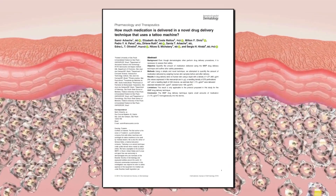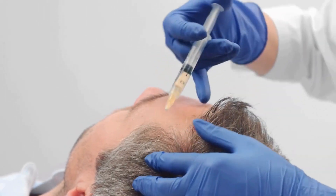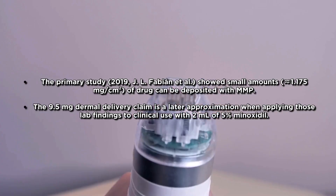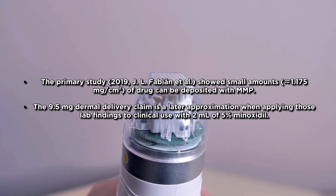In another study, it was estimated that when 2 milliliters of 5% minoxidil solution was applied using microinfusion, about 0.19 milliliters actually reached the dermis. That works out to roughly 9.5 milligrams of minoxidil delivered directly under the skin. To put that into perspective, that's basically the same as taking a high dose of oral minoxidil used even to treat high blood pressure. So yes, when you push minoxidil past the skin barrier, you can reach systemic levels similar to oral minoxidil.